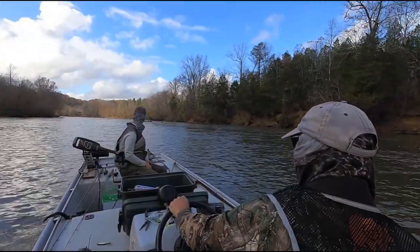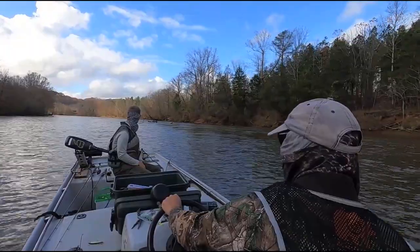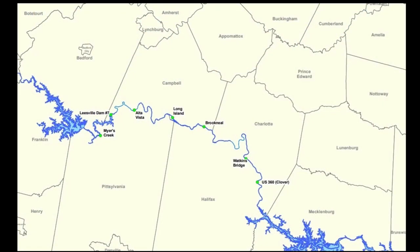There are several float trip opportunities on the Stanton, but you'll want to do your research — there are only five concrete public boat ramps on the Stanton River and one canoe launch below Leesville Dam. There's a lot of distance between those ramps, so you'll want to make sure you can make a day float out of it or plan on camping somewhere.